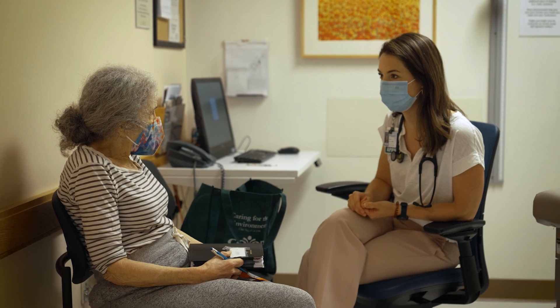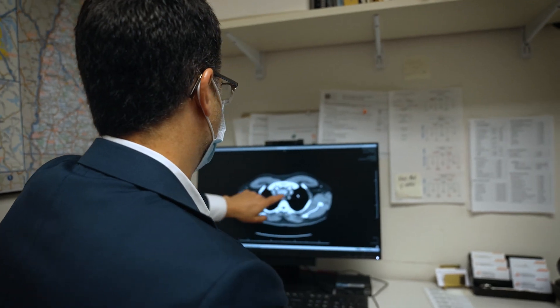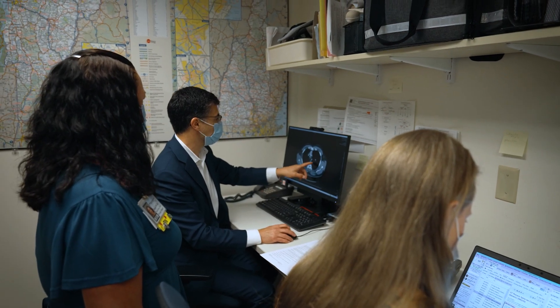A quarter of a million new lung cancer cases are diagnosed every year in the United States, and lung cancer represents the number one cause of cancer deaths amongst men and women. For many patients when we find lung cancer, their cancer is advanced to the point of not being curable. And so what we want to do is identify patients who are at higher risk for the development of lung cancer and find those cancers earlier.